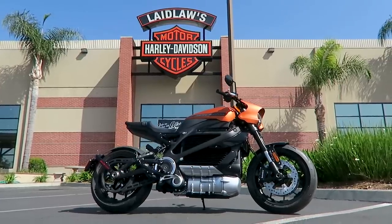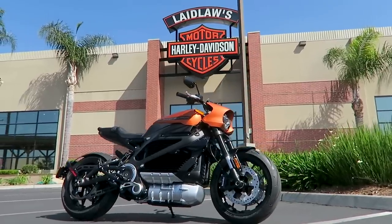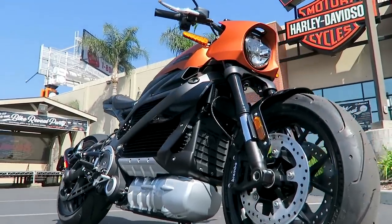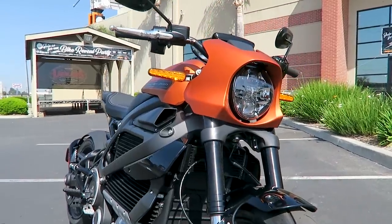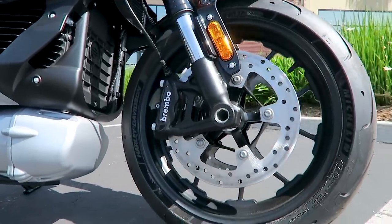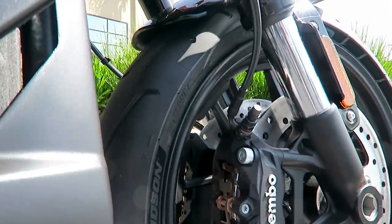I'm going to give you guys a walk-around on this Livewire here. It was really nice to have the engineer at our dealership for the past couple of days because we were able to pick his brain and get a lot more info on the Livewire. If you've seen my videos in the past, some of this information may be a repeat, but I got a lot more clarification on the most commonly asked questions about the Livewire. Hopefully I can clear up a lot of the confusion — there are a lot of misconceptions surrounding the Livewire and EVs in general, just because the technology is kind of new.